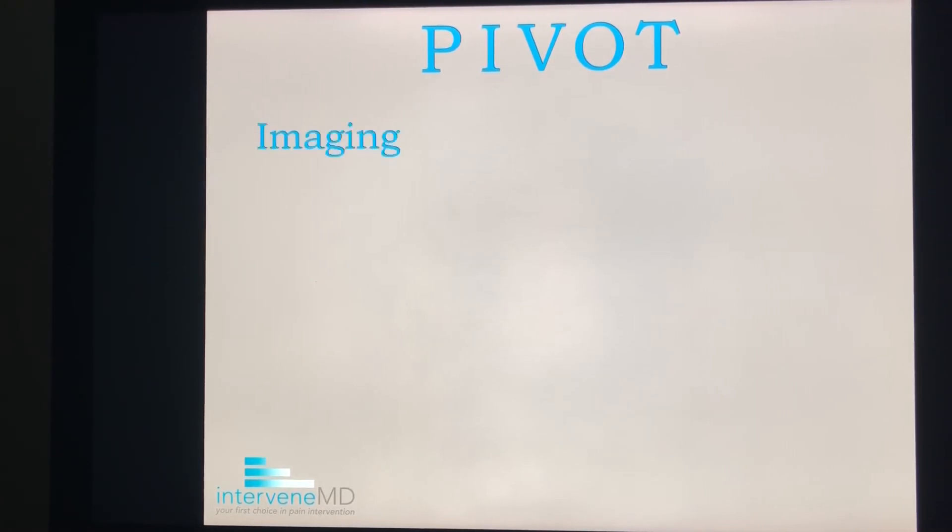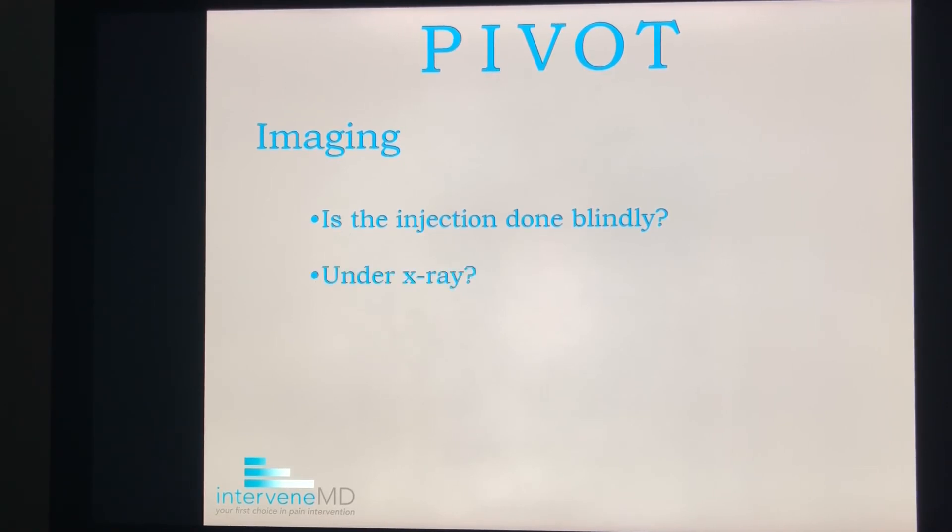I stands for imaging. I've been doing spine injections for 20 years and I have reviewed some PRP records in which no guidance was used for injections into areas of the body that I would never consider doing blindly. If you can't see where the needle is, you don't know where the platelets are being put. With very few exceptions, your PRP injection should be done under some type of guidance, either by x-ray or ultrasound. So ask your provider what they are using to guide the injection.